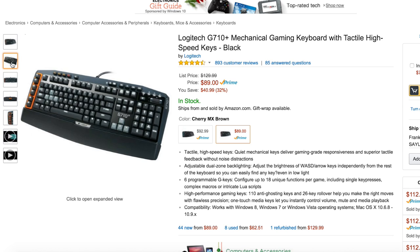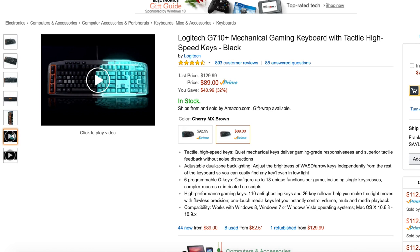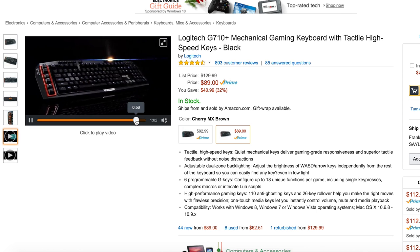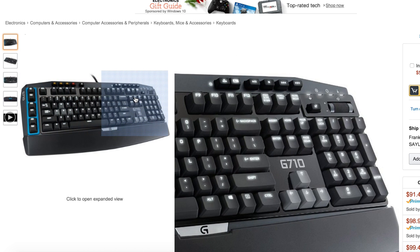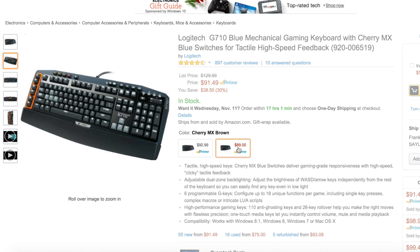Winding down is the Logitech G710 Plus, probably one of the most popular mechanical keyboards on the market — it's Amazon's top-selling gaming keyboard. You can pick it up in Cherry MX Brown or Blue, with very nice tactile high-speed keys. It has adjustable dual-zone backlighting, six programmable G keys, and three macro preset buttons giving you up to 18 macros at all times. You also get 110 anti-ghosting keys and 26-key rollover, all for below $90.